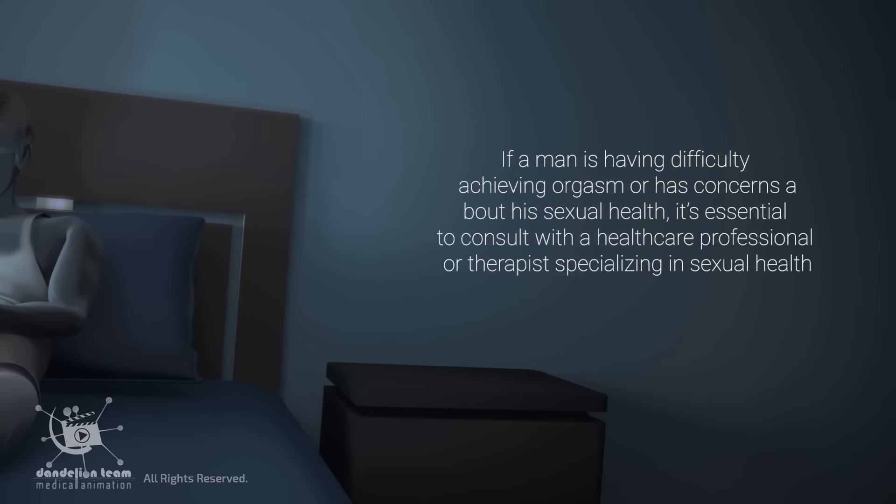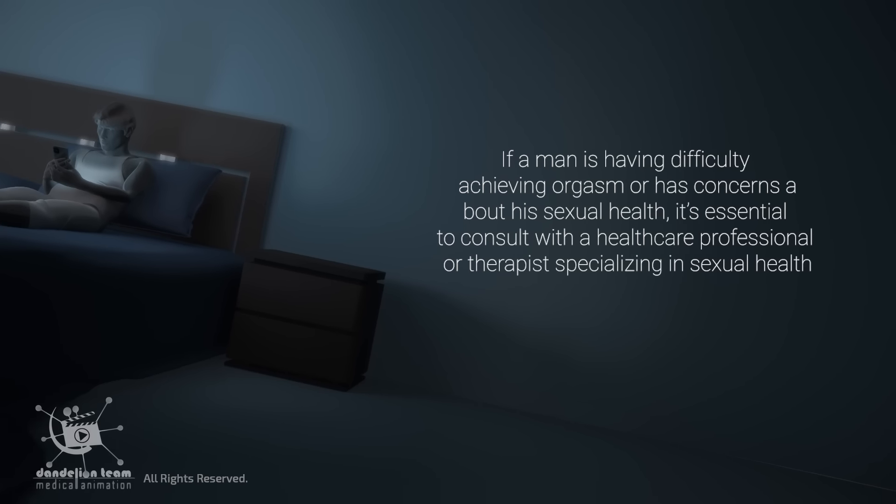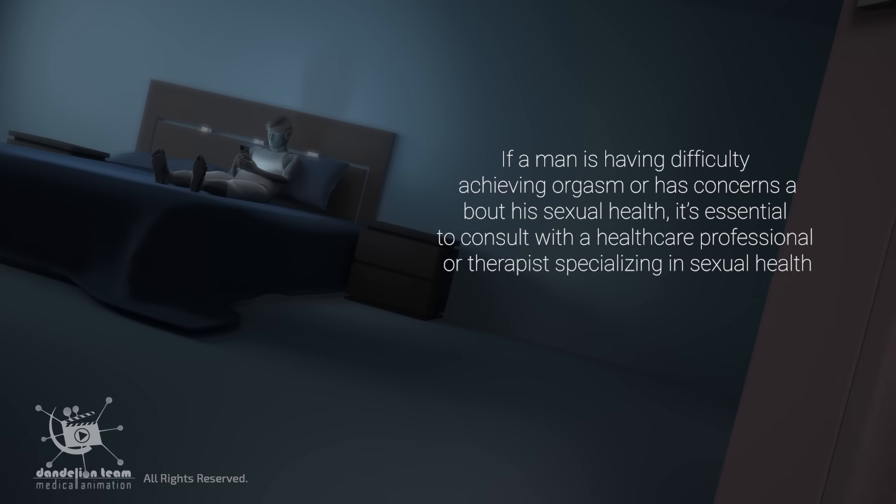If a man is having difficulty achieving orgasm or has concerns about his sexual health, it is essential to consult with a healthcare professional or therapist specializing in sexual health.